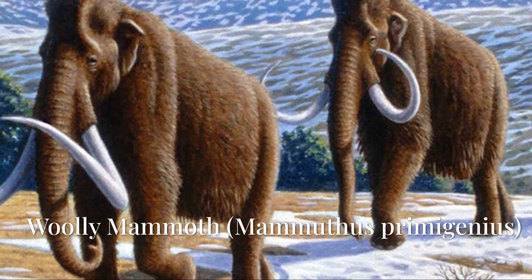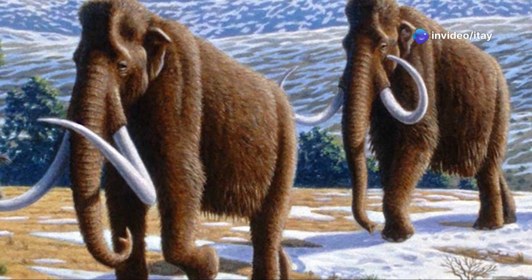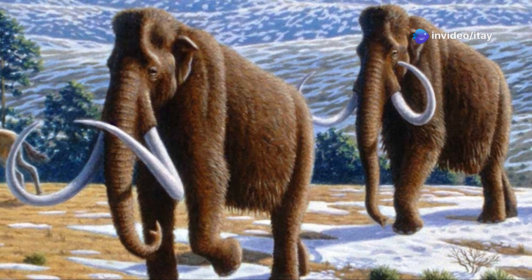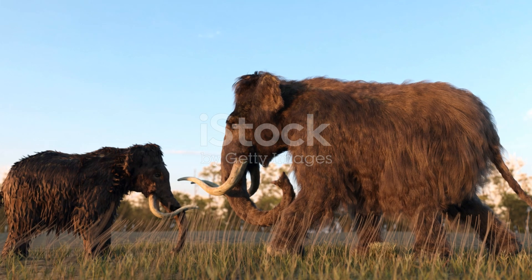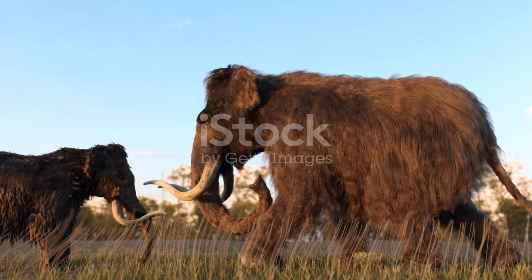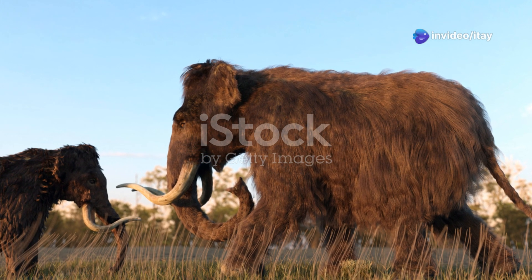Woolly mammoth — Mammuthus primigenius. The woolly mammoth was a large herbivorous mammal that roamed the northern regions of North America, Europe, and Asia during the Pleistocene epoch, roughly 400,000 to 4,000 years ago. It is a close relative of the modern-day elephant, belonging to the genus Mammuthus and the family Elephantidae.